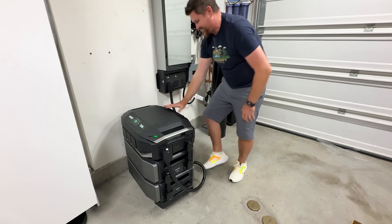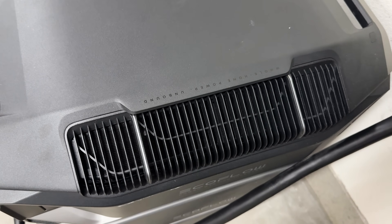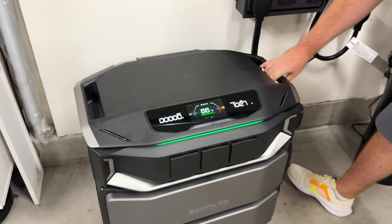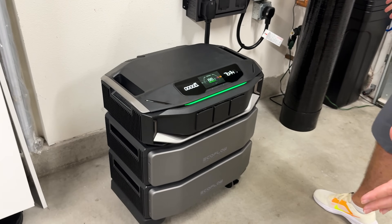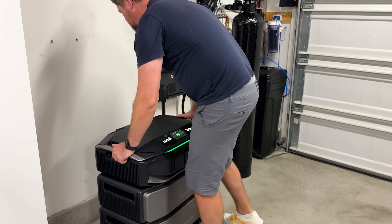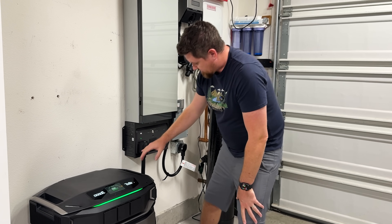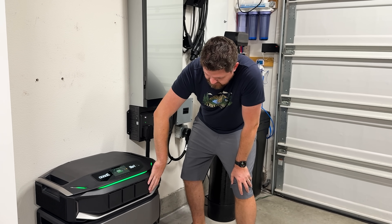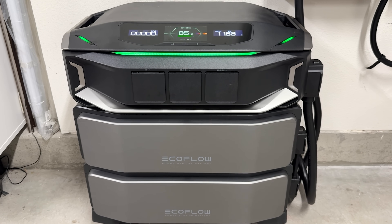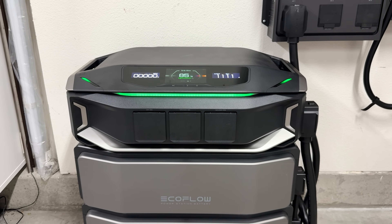The rest of the unit has a lot of venting all around, including up top, to keep this thing cool. Make sure you don't have anything blocking it and don't put it somewhere that will cause it to overheat. It is very easy to move around — the inverter lifts off and then all the batteries stack on top. The batteries are very heavy, so get a second person when putting them on.